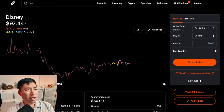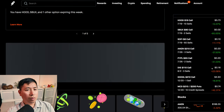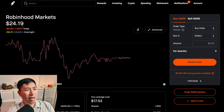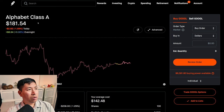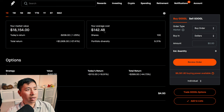I have 300 shares of Disney. Disney is at $97.44. My average cost is $60. My total return: $11,232. I have 1,000 shares of Robinhood. Robinhood is at $24.19. My average cost is $17.53. My total return: $6,665. I have 100 shares of Google. Google is at $181.54. My average cost is $142.48. My total return: $3,906.